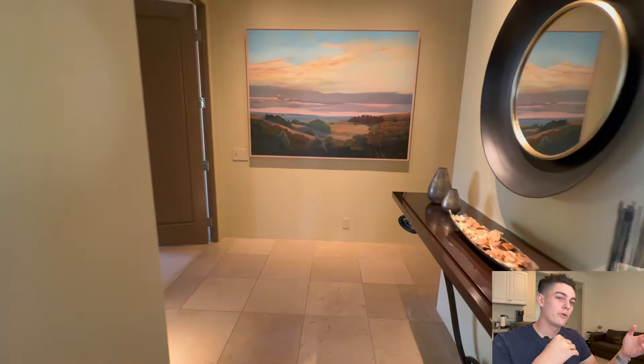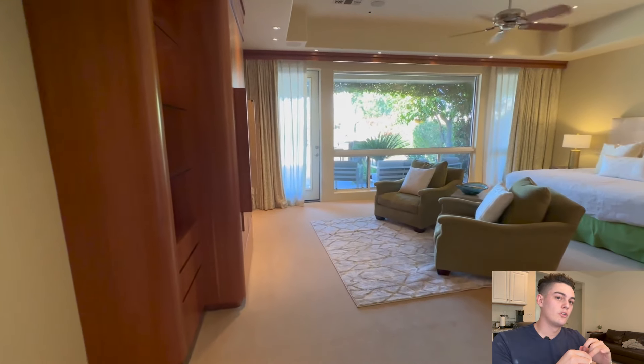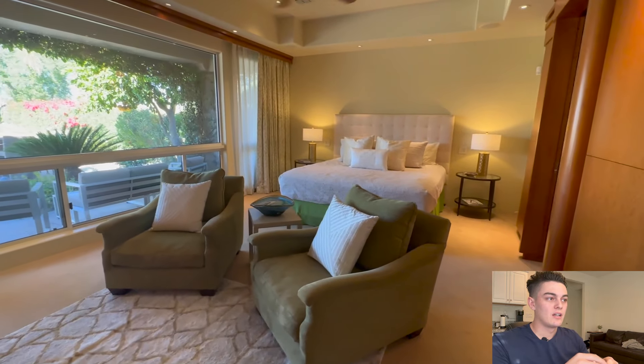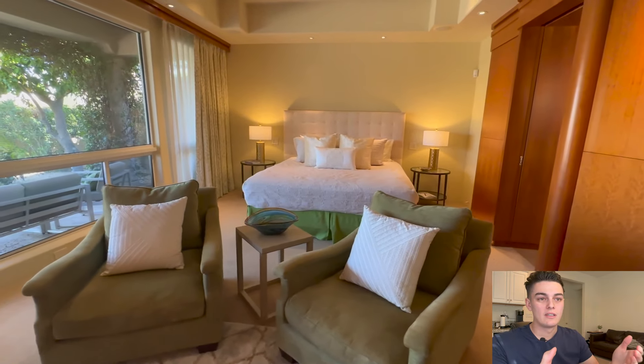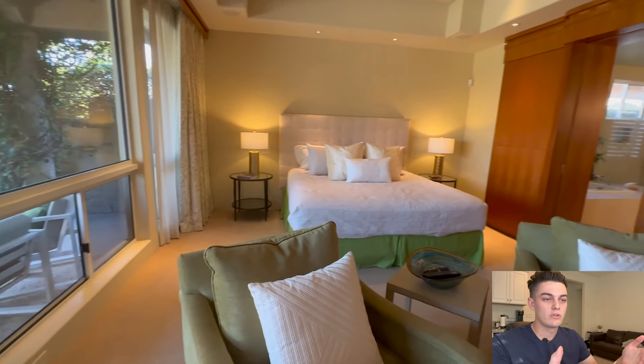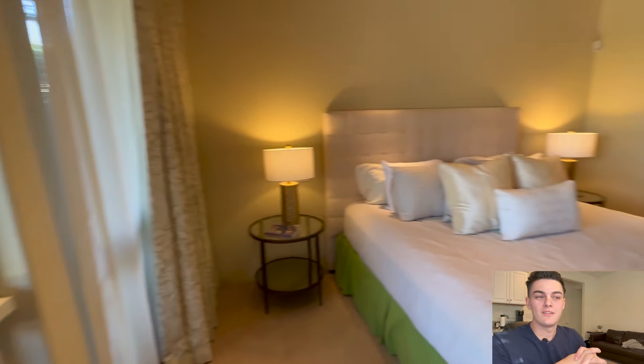Now we're going to walk into the master bedroom. It is a really good size room with built-ins and a TV. They have two chairs set up, and just so you know, the furniture on this house is completely included besides a few small personal items. This is the view from the master bedroom — you could wake up and see that view every single day if you were to live here.